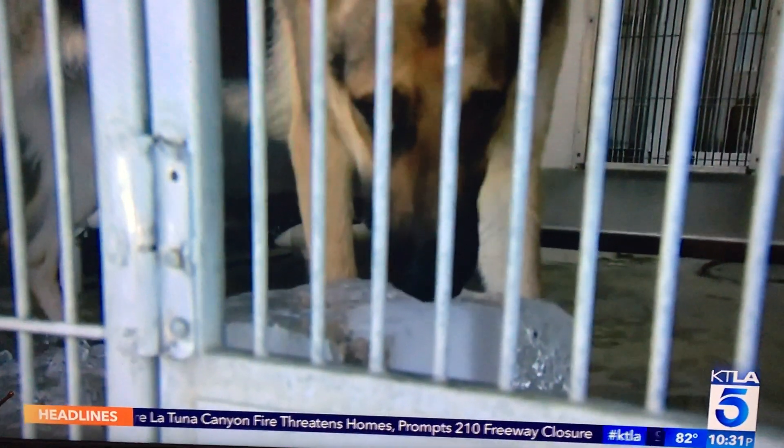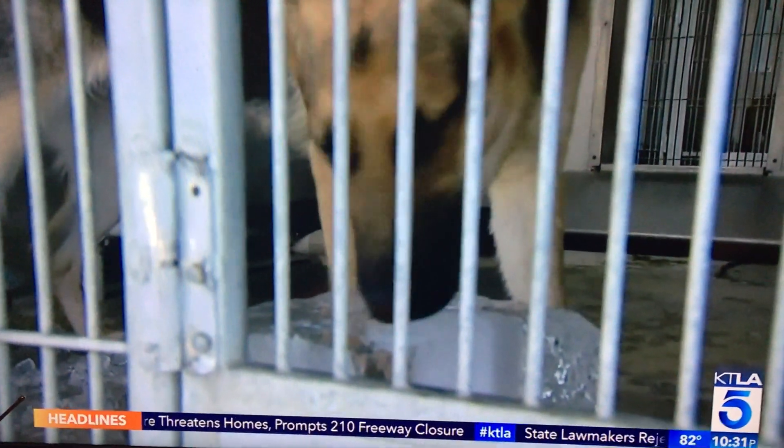Ultimately, if you look at the way the structure is set up here, these animals are not in the direct sunlight throughout the day. In San Bernardino, Elizabeth Espinosa, KTLA 5 News. Back to you.